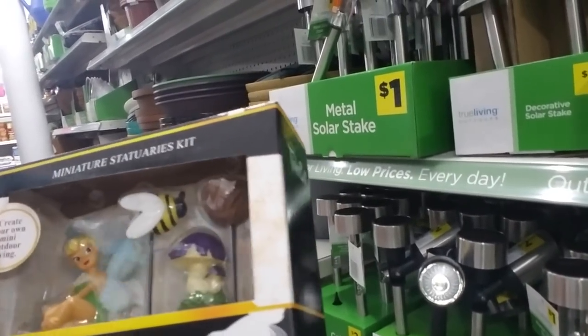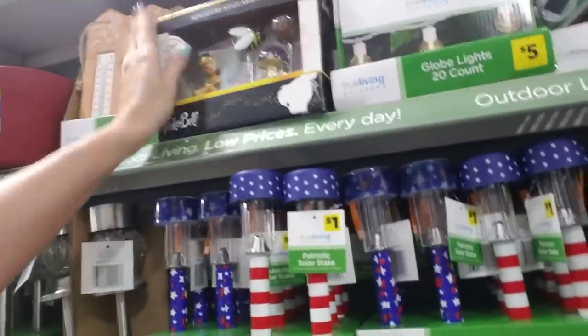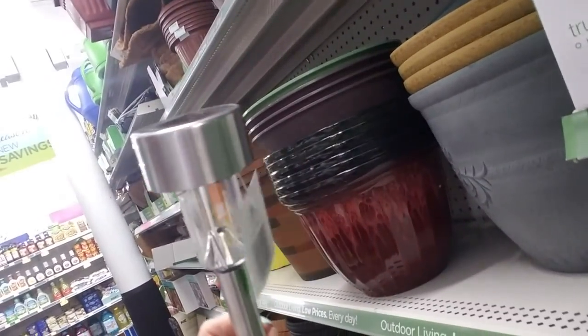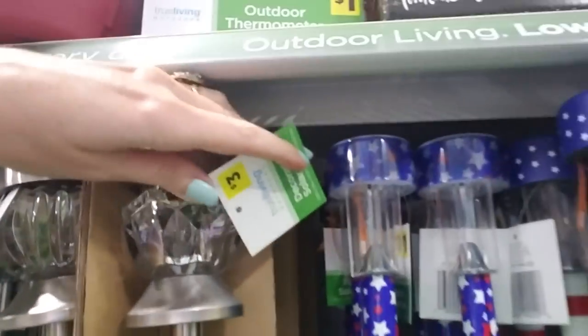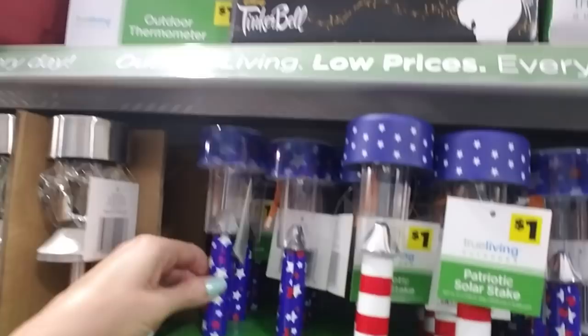Here's a miniature statuaries kit — Disney's Tinkerbell. And then you have these little metal solar lights. I have these around the front of my house. They're bigger than this one here but — ooh, that one's cool. Look how pretty that is — it's like a giant diamond. That's pretty. And then we have some patriotic looking ones there — they kind of look like little rockets.